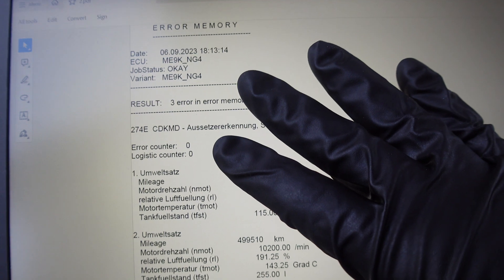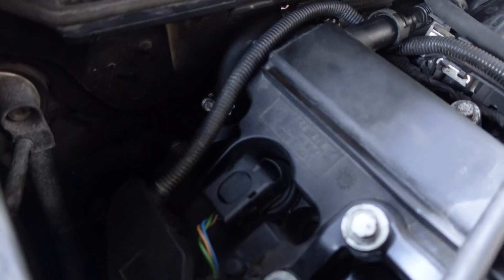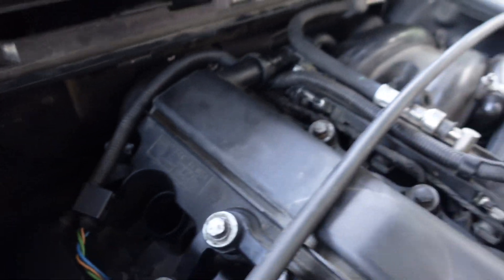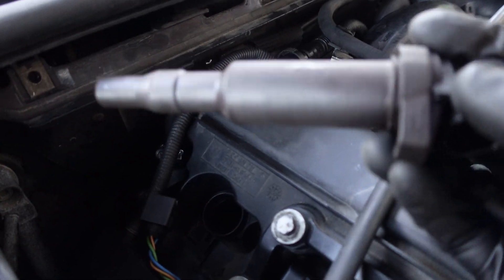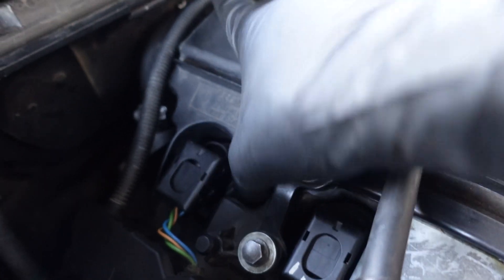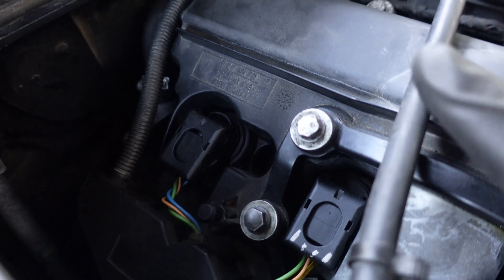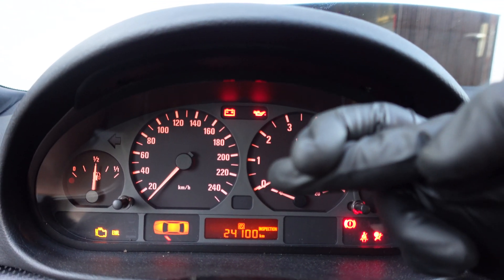Luckily I have another spare coil laying around. So I'm gonna put it in and try again. Let's take out the coil number three that is now in cylinder four. Let's put in the new coil — well, it's not new, it's just a spare from another engine that I know works. So let's put it in, press it in, connect the connector, make sure it's seated all the way down. Let's have another try. Contact. Fingers crossed.